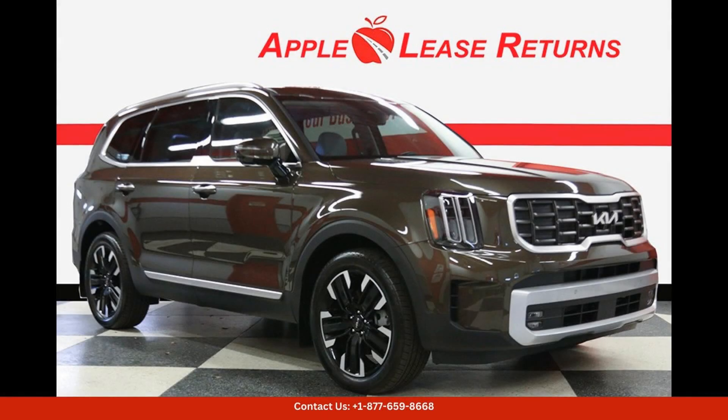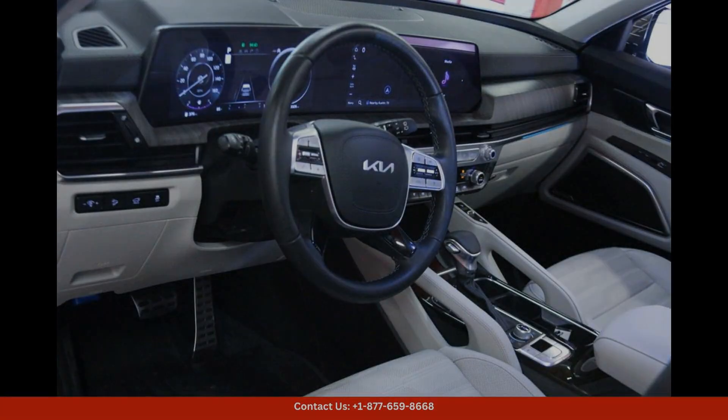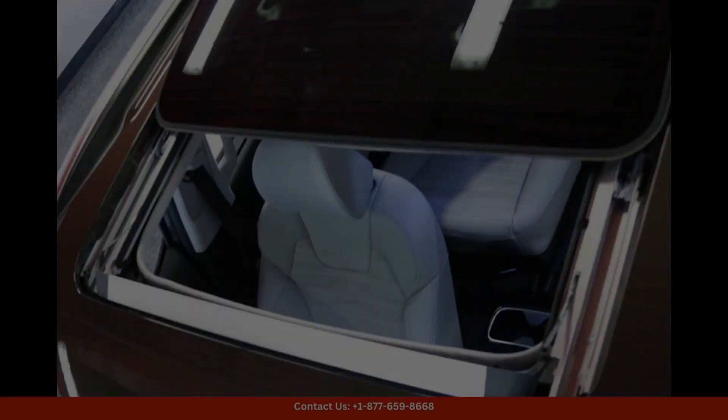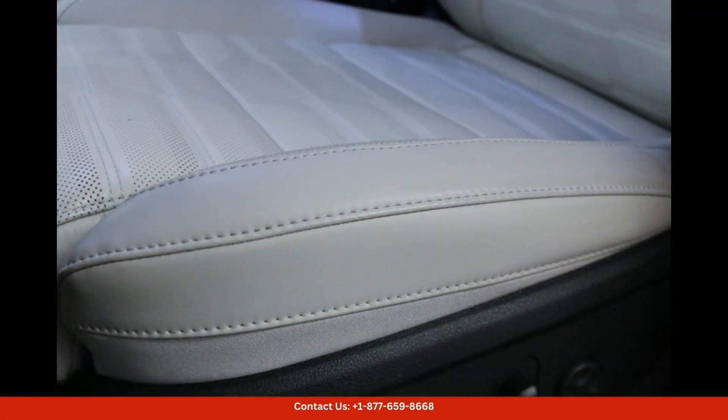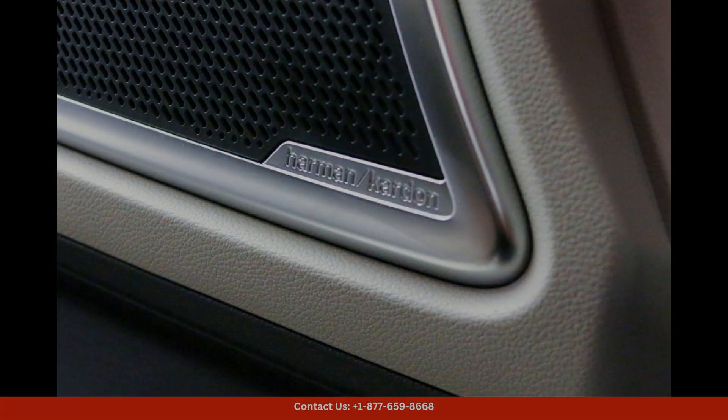The 2024 Kia Telluride SX Prestige in Dark Moss is a stunning and luxurious SUV that is sure to turn heads on the streets of Austin, Texas. This sleek and stylish vehicle boasts a powerful engine, providing smooth and efficient performance on both city streets and rugged terrain.